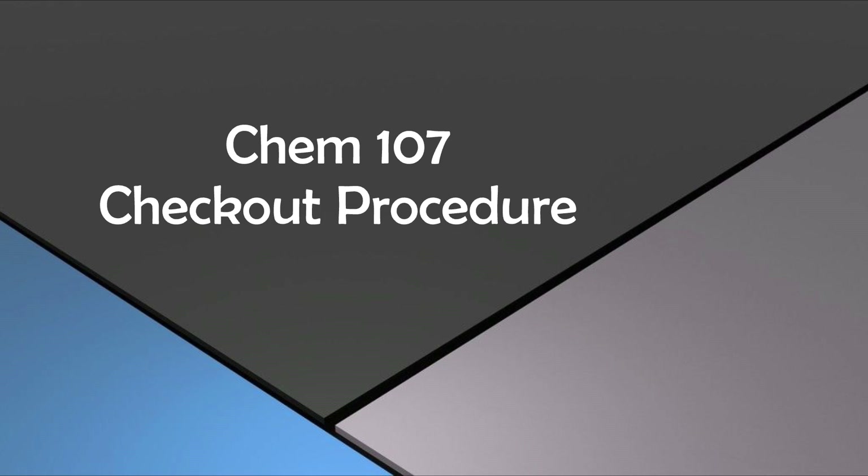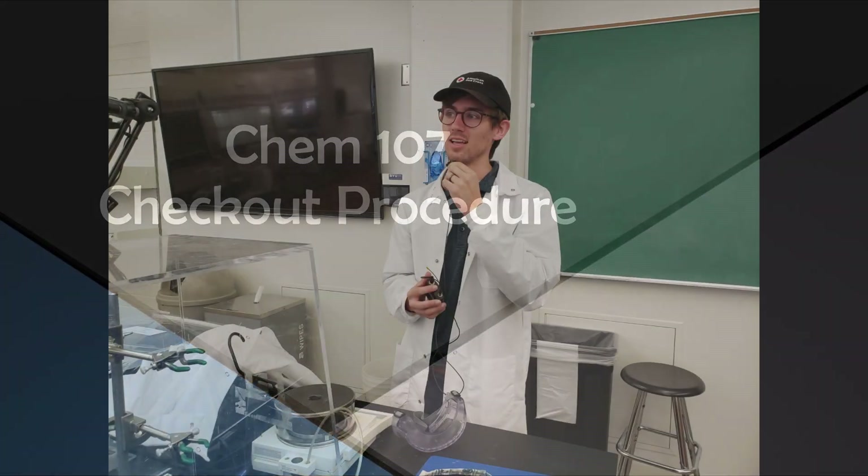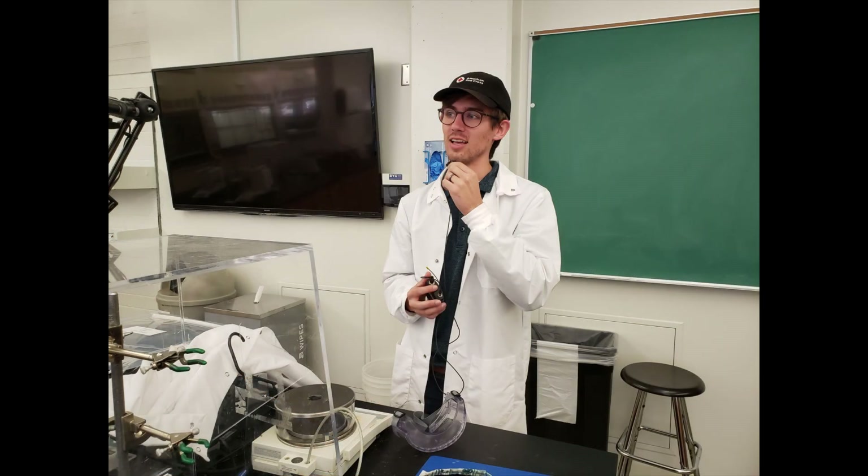Hello students, it's Dr. Sansa, and in this video I'm going to give you a brief overview of what to expect when checking out of your Chem 107 lab drawer. When you arrive to your lab room, wait for your TA to give you announcements and instructions that they have about the course and the conclusion for the rest of the semester.